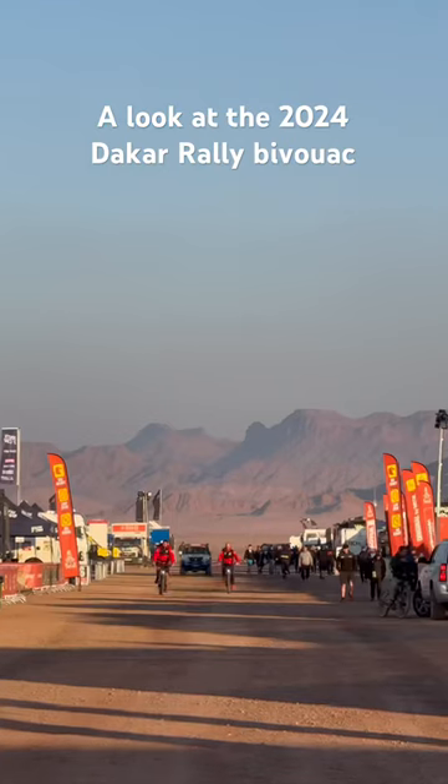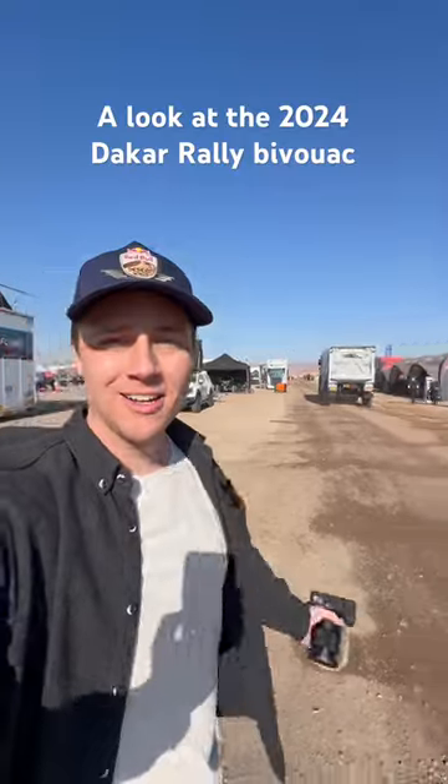Welcome to the Dakar Rally Bivouac, kind of the big pit area. Let me give you a tour and show you around.